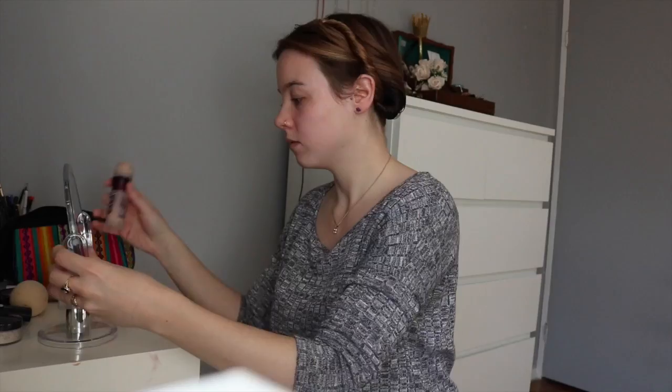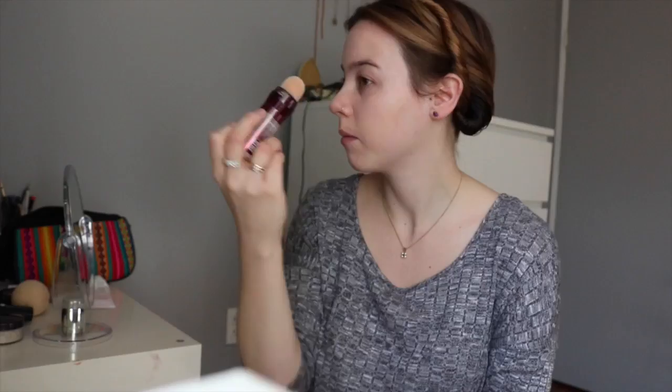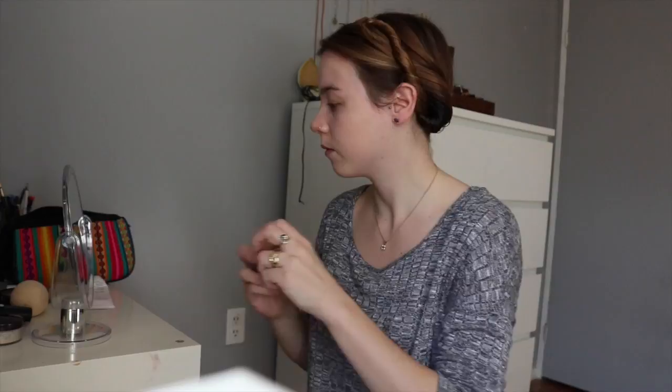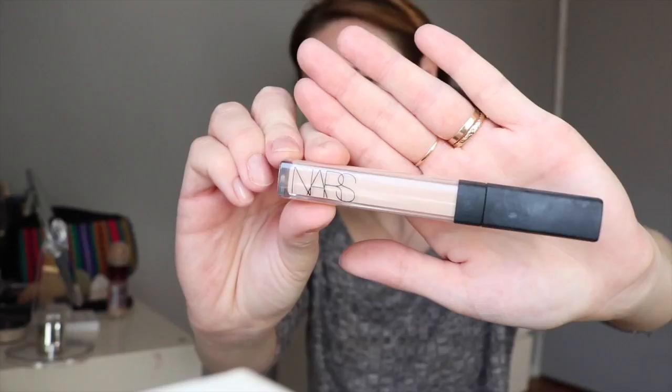After moisturizing, I go in with the Maybelline Eraser Age Rewind Foundation. I really, really love this product. I've been using it for about a year now. I first discovered it watching Laura Reed's vlogs on YouTube when I was planning a trip to the Philippines — you should definitely check her out if you're ever traveling or just into fashion. She recommended it because it's super easy to keep in your bag and apply. You just twist the top and use the sponge. I like using a beauty blender on an everyday basis because I find it gives me really good sheer coverage and evens everything out.